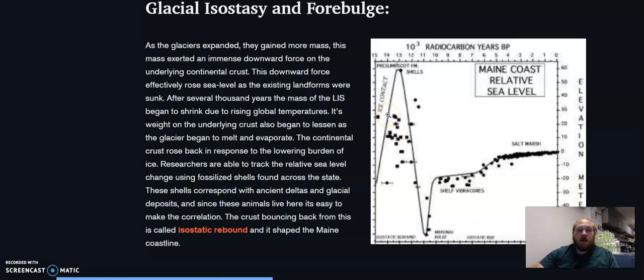All these little dots are various fossils found across the state of Maine in various mud flats, glacial lakes, and paleo deltas. You can see here the ice sheet kind of melts, and as it melts, it slowly comes back up — and this is what we call the isostatic rebound.